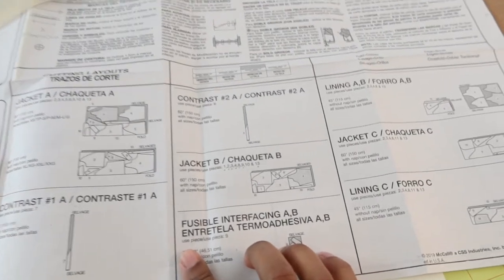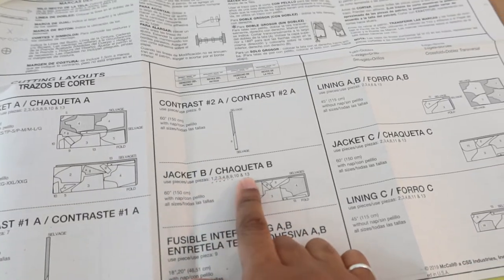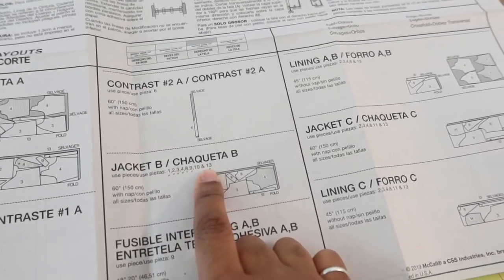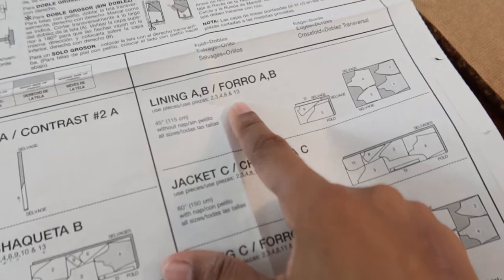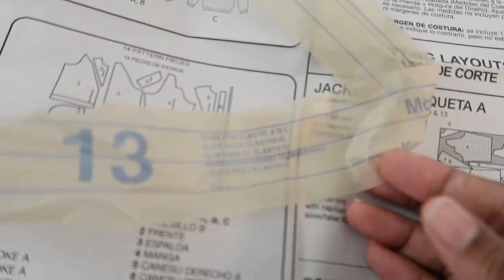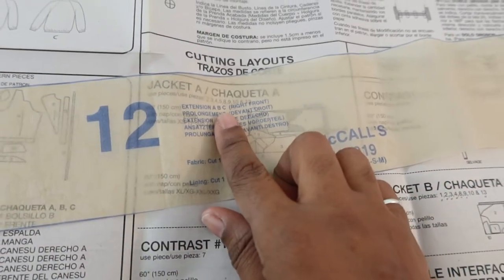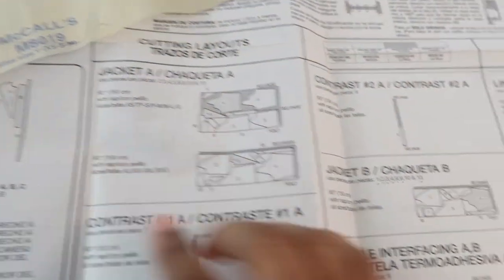I did notice one little mistake in the pattern as I was cutting out all the pieces. It says here that you need piece 13 — also for the lining you need piece 13 — but piece 13 is actually the guide for elastic.